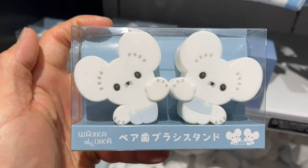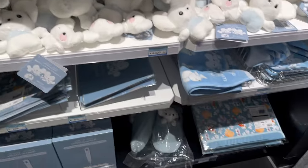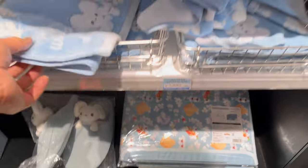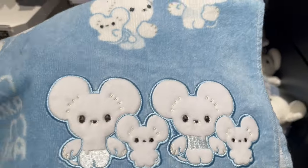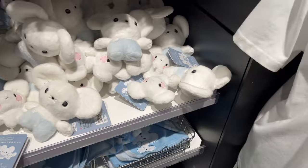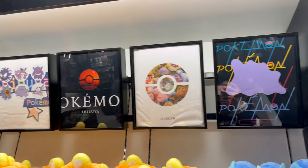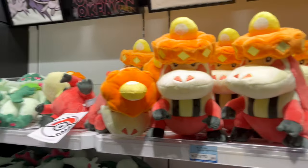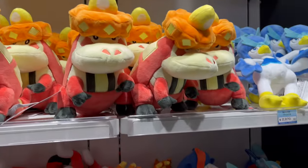They even have his-and-her toothbrush stands in this series, home slippers, and towels to make sure you have a clean face every morning. I really like how they've expanded the product line to include a slew of products — from household goods and things like that.